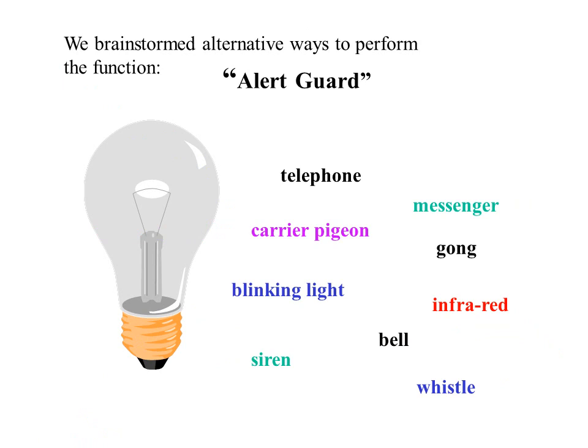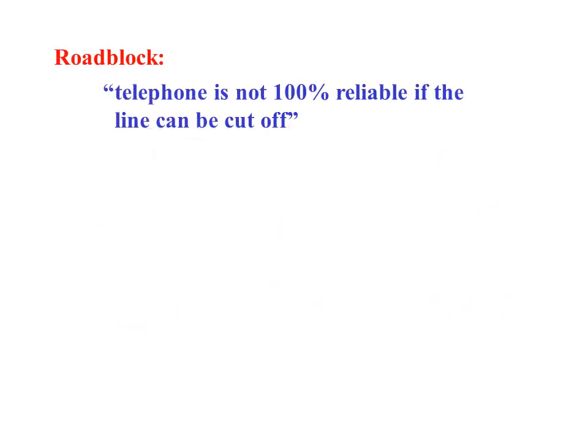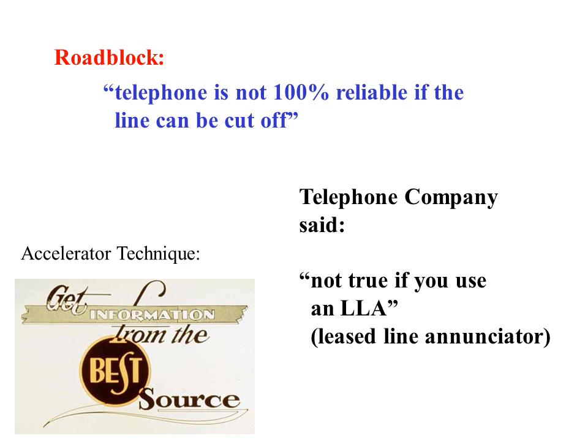We brainstormed many ways to perform the alert guard function, but all were rejected for one reason or another. One of the best ideas on our list was to use the telephone. It was said that some telephone operator could cut off the service at any time, even for reason that the bill wasn't paid for one month. This called for the use of another accelerator technique — getting information from the best source. We contacted a telephone company, lamenting the unreliability of their service. They said to use an LLA — it will monitor your line and signal when it is not operating, then you can post a guard in the house until it is restored again.